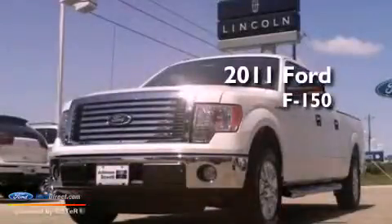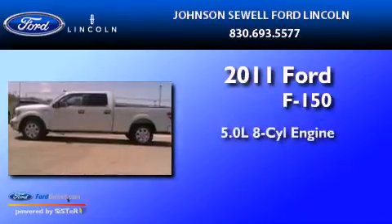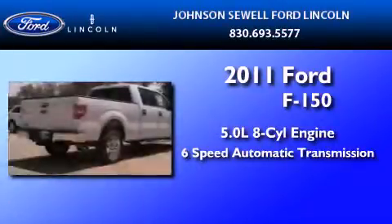This is a brand new 2011 Ford F-150. It features a 5.0 liter, 8-cylinder engine, and a 6-speed automatic transmission.